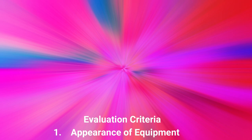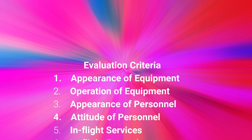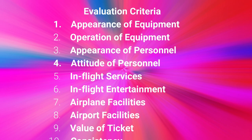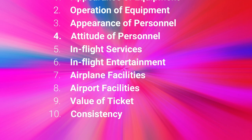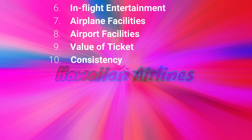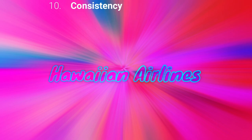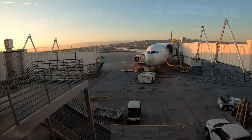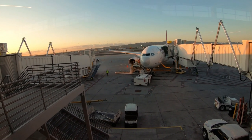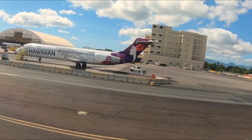We have flown a multitude of airlines over the last few years. Just to clarify, this review is based solely on 28 flights with Hawaiian Airlines over the last nine months. Stick around to the end as we share our favorite Hawaiian Airport facility.